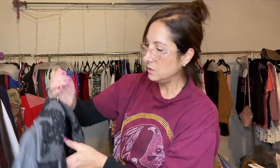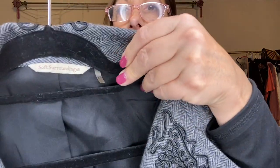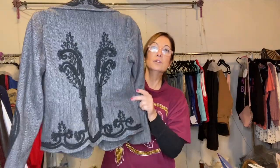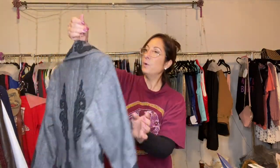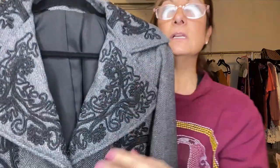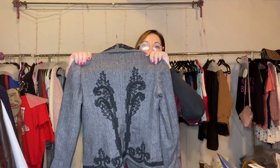This is from Soft Surroundings, size extra small. Look at the embroidery work on that — it's really beautiful. It's part wool, not 100% wool, but look at this workmanship. It's really gorgeous, and on the sleeve too — it's just so pretty. I love this one.